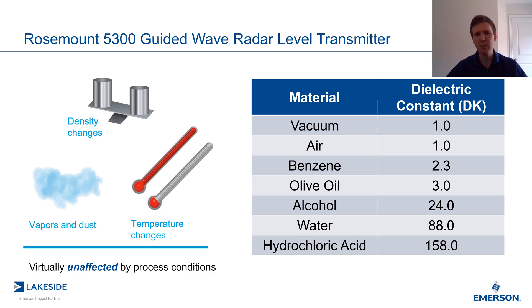So what about the vapor space? What if we have some off gas or what if we have some nitrogen blanketing? Well, that's not going to impact the guided wave radar. The dielectric constant is what impacts guided wave radars, and all gases have a dielectric constant very close to one, which means it has no impact on the measurement. And that's how we can use guided wave radars in high vaporous condition applications.